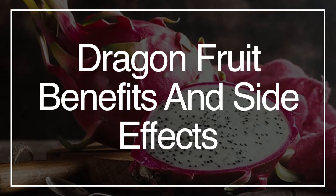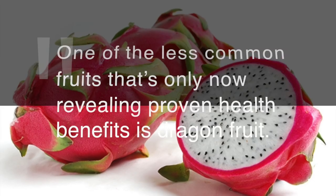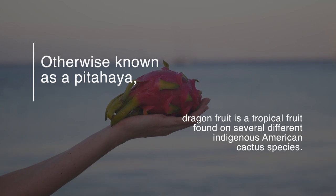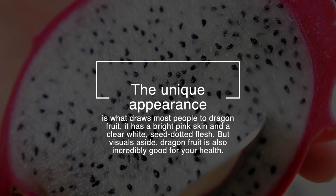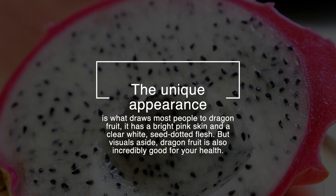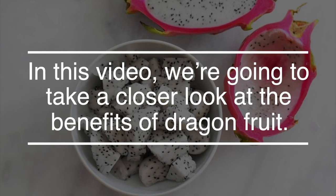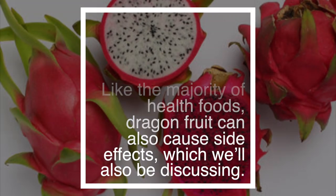The great thing about the world we live in is that we have access to a wide range of delicious, beneficial natural foods from across the globe. One of the less common fruits that's only now revealing proven health benefits is dragon fruit, otherwise known as pitahaya — a tropical fruit found on several different indigenous American cactus species. Its unique appearance is what draws most people to dragon fruit: it has a bright pink skin and a clear white seeded dot flesh. But visuals aside, dragon fruit is also incredibly good for your health. In this video, we're going to take a closer look at the benefits of dragon fruit, and like the majority of health foods, it can also cause side effects, which we'll also be discussing.